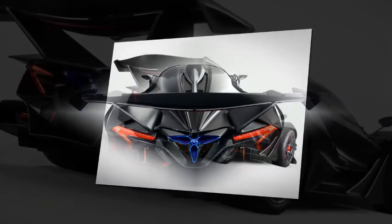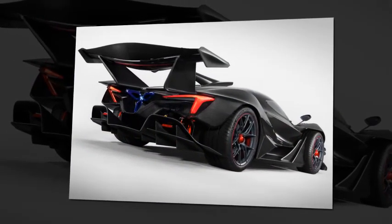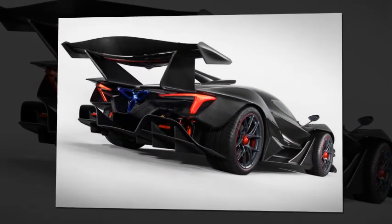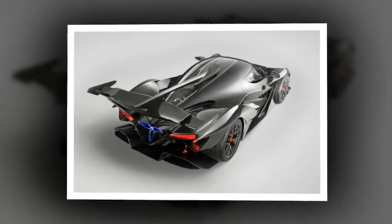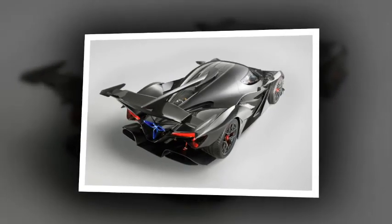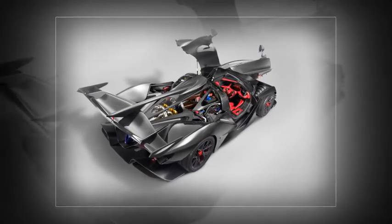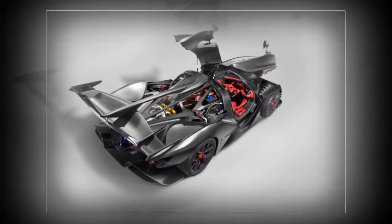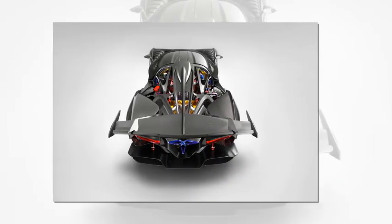Just behind the driver sits a 6.3-liter naturally aspirated V12 engine, built by Autotech NICA Motory, with maximum outputs of 769bhp and 560 lb-ft of torque — relatively subtle compared to some rivals, but with good reason. Apollo says it's a question of ethos: it isn't chasing record numbers, but wants to offer an intensely emotional driving experience, hence the name.